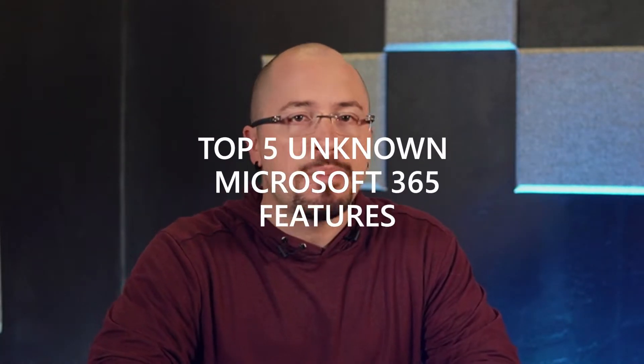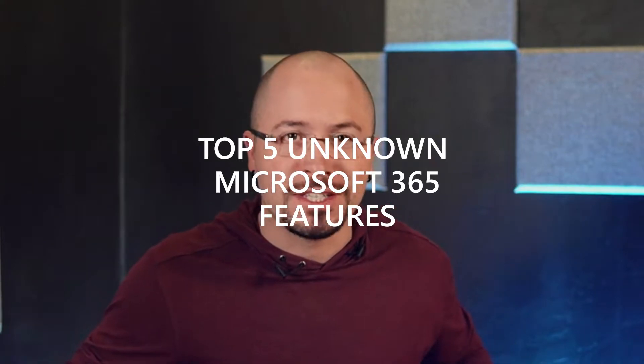Look, here's the problem. There are so many features I could blab on about, but I'm told I need to just pick five for right now, just five, and that's hard for me because I really love these features. But here we go. This is Brian's top five unknown Microsoft 365 features.